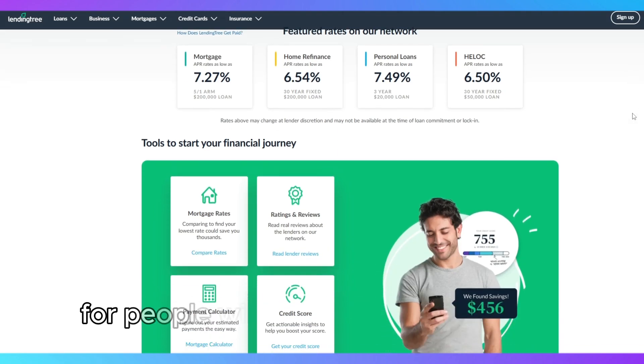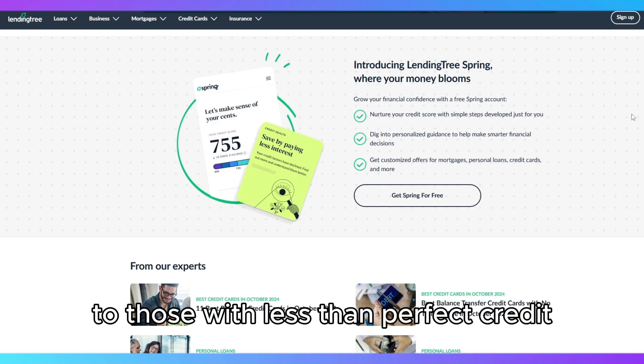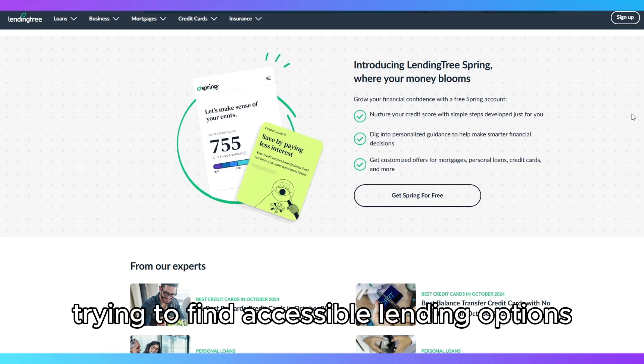It's a great option for people with various financial needs, from those with excellent credit looking for low rates, to those with less-than-perfect credit trying to find accessible lending options.